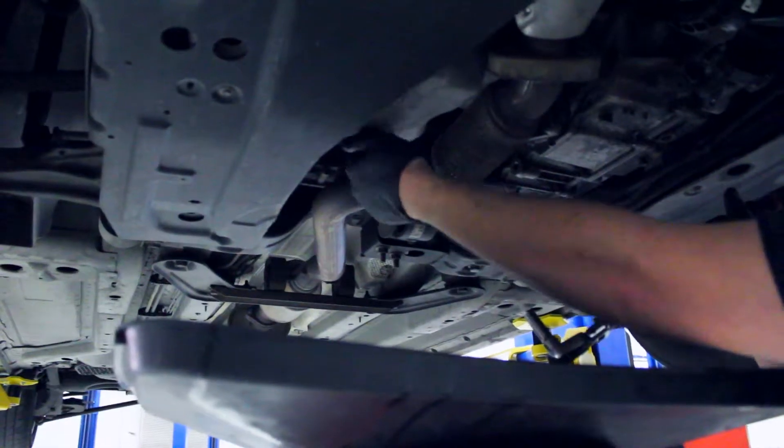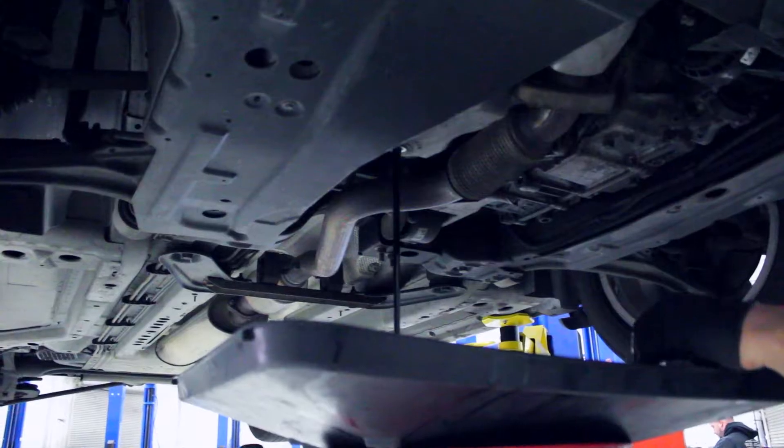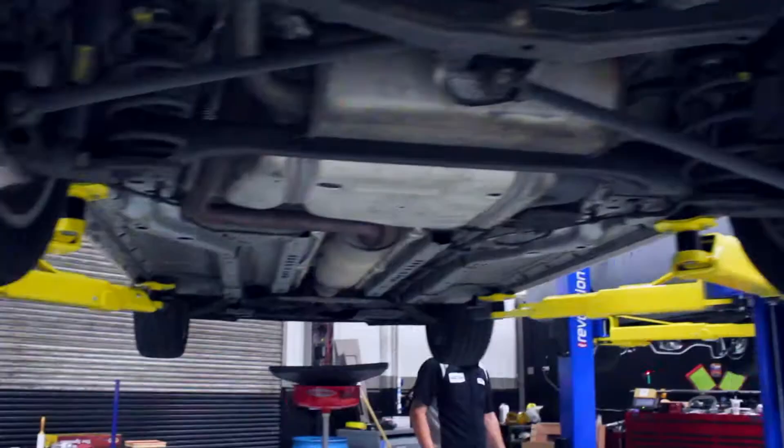West Coast Auto Dealership has an outside recon center. We have master certified technicians here — technicians that are certified in Chrysler, Jeep, Dodge, and Mitsubishi.